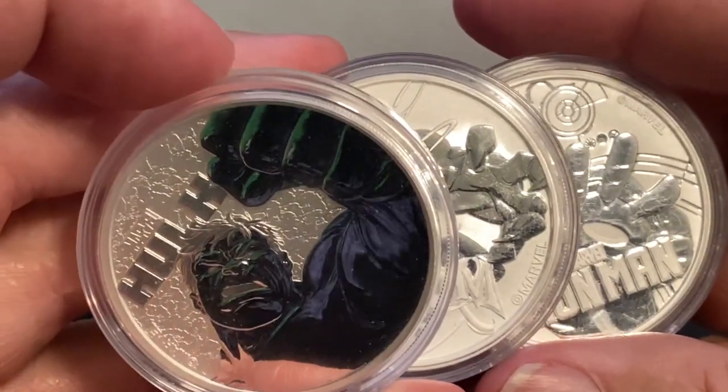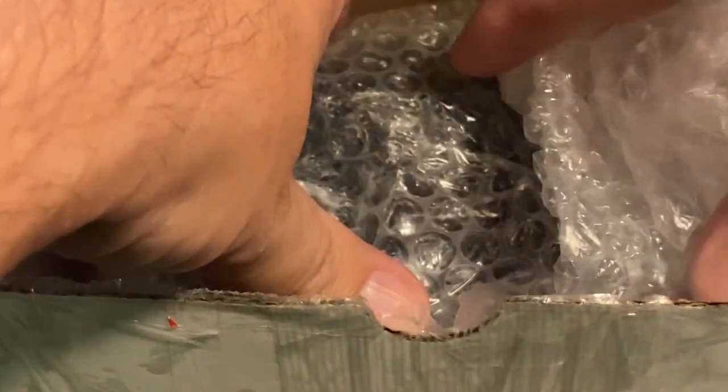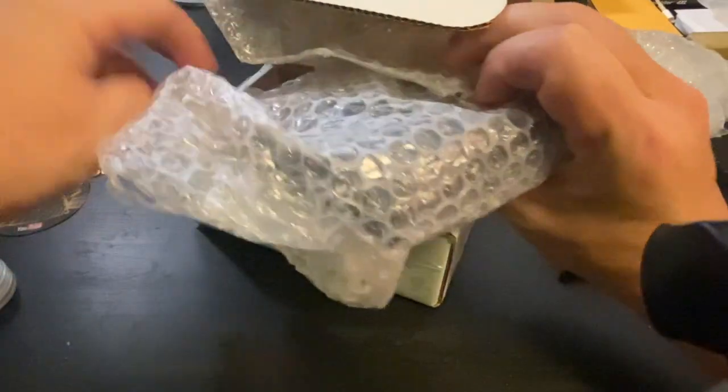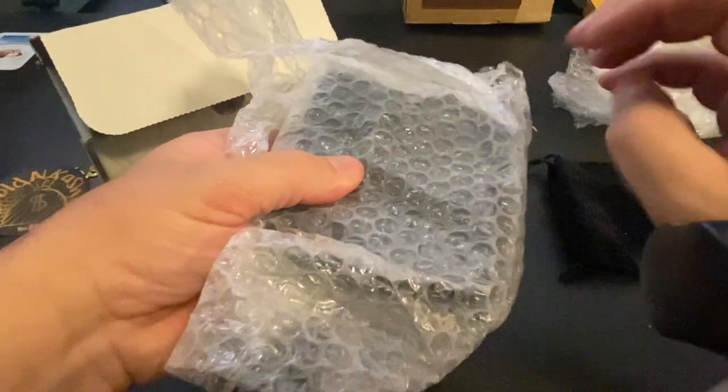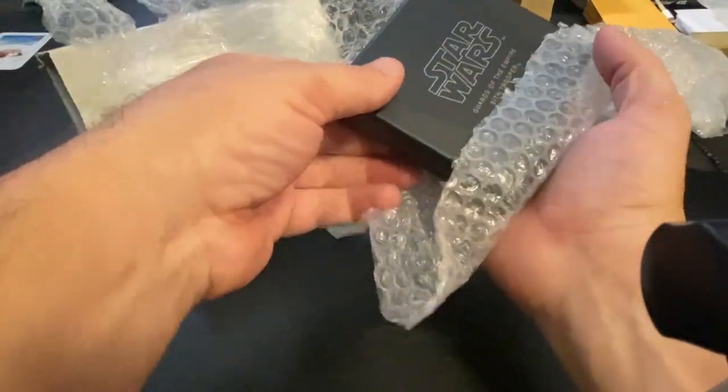And that is not all guys — wait till you see what I've got in this box right here. This is so cool. He packaged it really nicely, lots of bubble wrap inside here. Here it is. This is the moment I have been waiting for. I've seen photos of this and it's amazing.